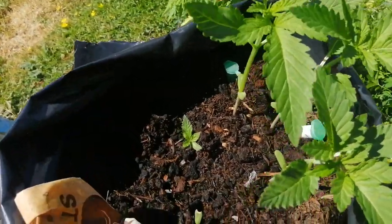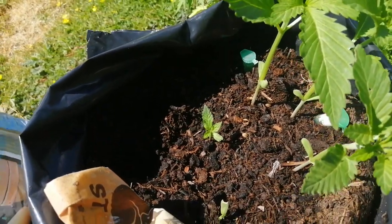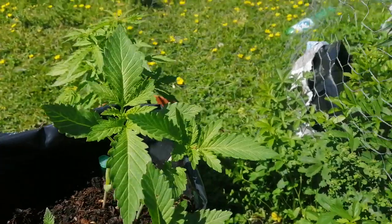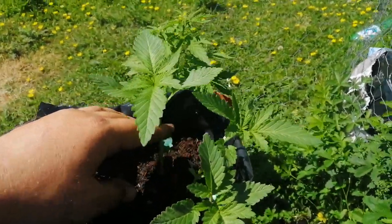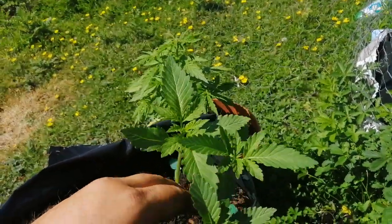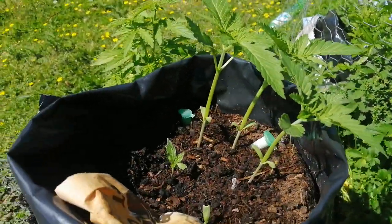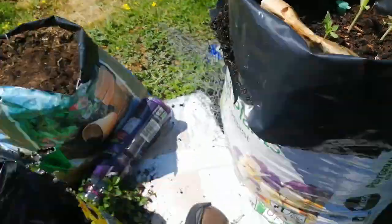It's got a second tier of leaves which tells me it's good - pretty sure that's a photo period. And these guys, I believe, are white widow auto flowers by Sea Stockers - came to my mate a little while back, gone back, and yeah they were free for free.